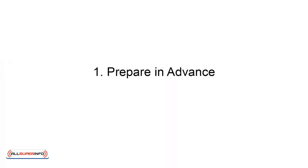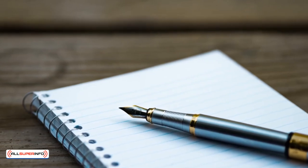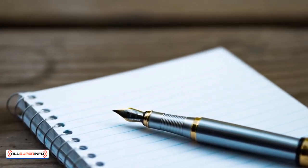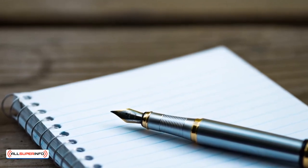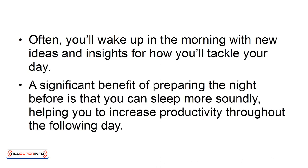1. Prepare in Advance. At the end of your day, create a list of the tasks that you need to complete the following day. When you plan your day ahead of time, your subconscious goes to work on your plans and goals while you sleep. Often, you'll wake up in the morning with new ideas and insights for how you'll tackle your day. A significant benefit of preparing the night before is that you can sleep more soundly, helping you to increase productivity throughout the following day.